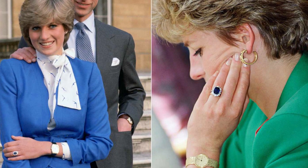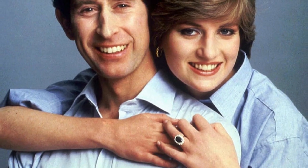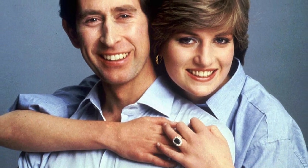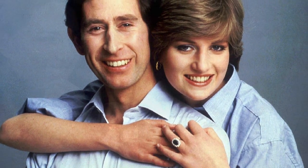Princess Diana's Engagement Ring. Prince Charles proposed to his first wife, Princess Diana, with this magnificent ring. Even after their divorce, Diana continued to wear it. In 2010, Prince William presented the same ring to his now-wife, Kate Middleton, as an engagement ring. Despite its grand appearance, the ring caused a bit of controversy, as it was purchased off the shelf from Garrard's catalog.